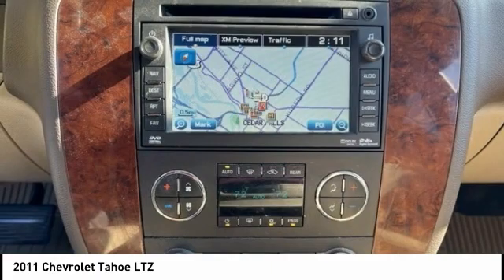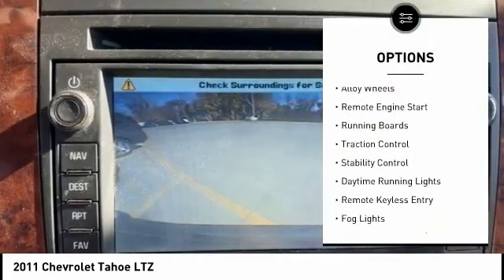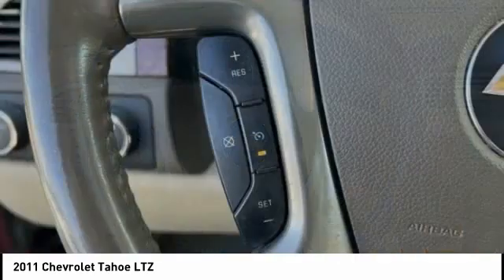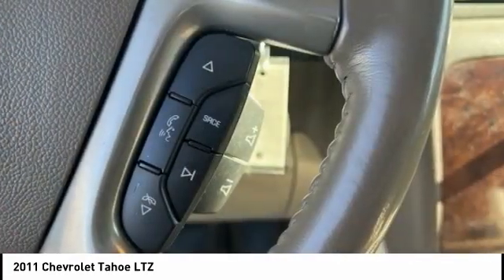Here are some of this vehicle's great options: tire pressure monitoring system, electronic stability control, alloy wheels, remote engine start, running boards, traction control, daytime running lights, remote keyless entry, and fog lights.